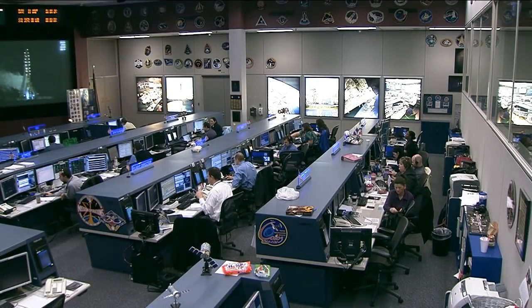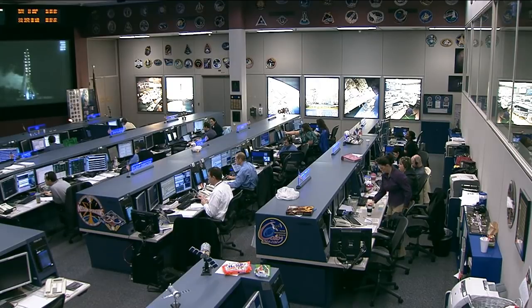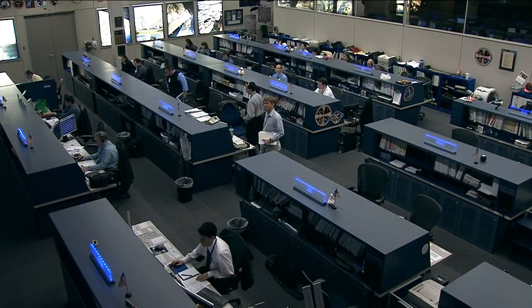The work that flight engineer Mike Hopkins has been doing today on the BP-REG experiment is an example of some of the human life sciences research that's underway on orbit. All of it is designed to find out as much as possible about how living in microgravity affects the human body.